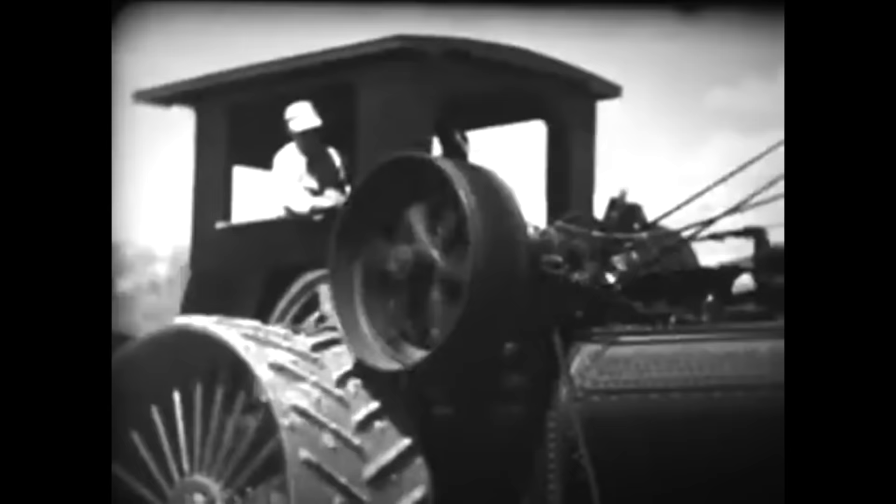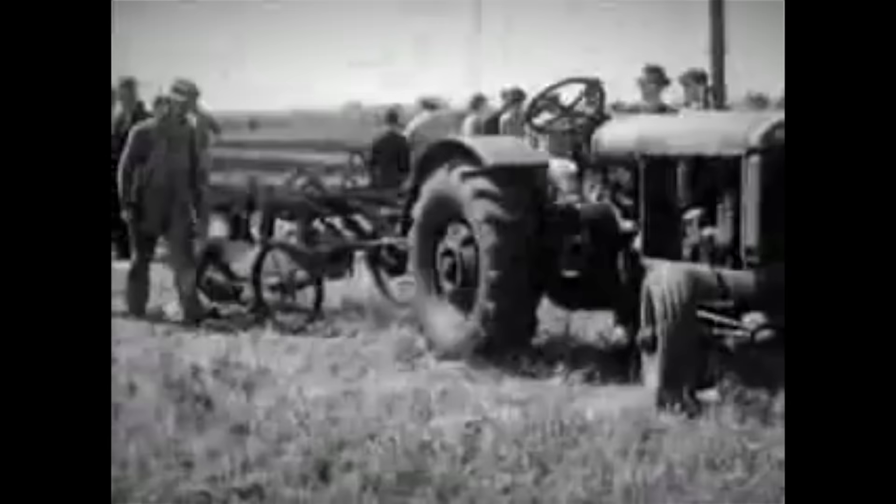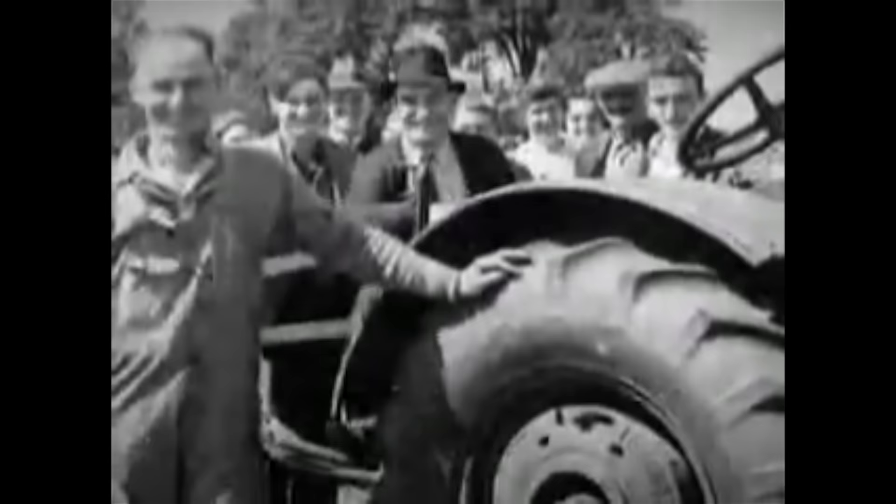Tractors evolved during the second half of the 19th century using steam engines. Moving closer to the 20th century, internal combustion engines were steadily making their way to ordinary people as companies began licensing them for various kinds of power-demanding applications, even tractors.